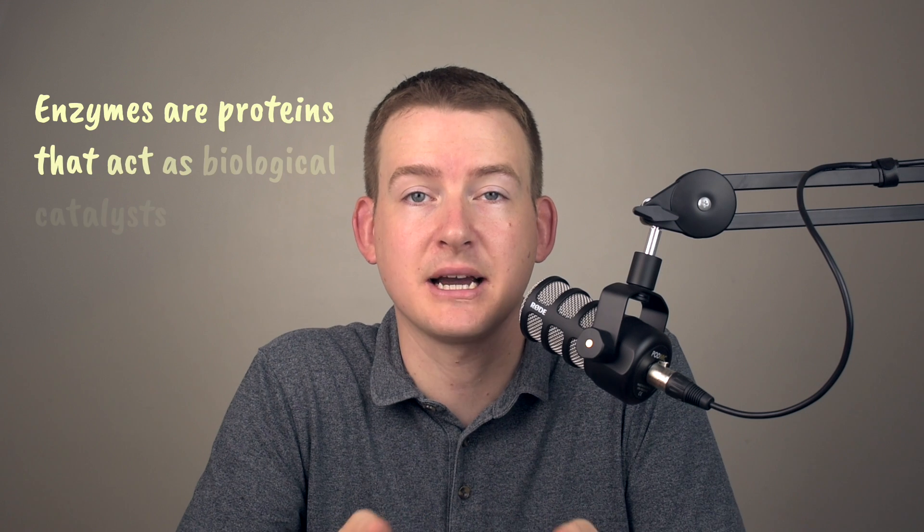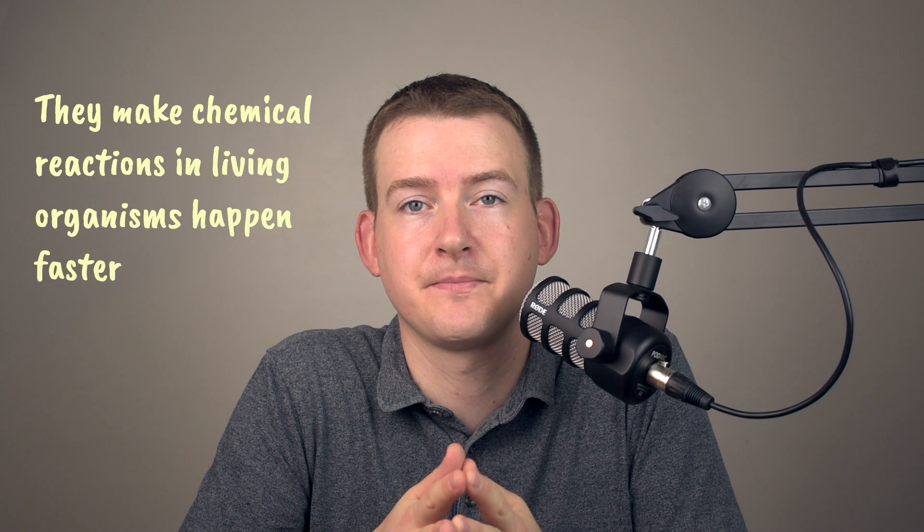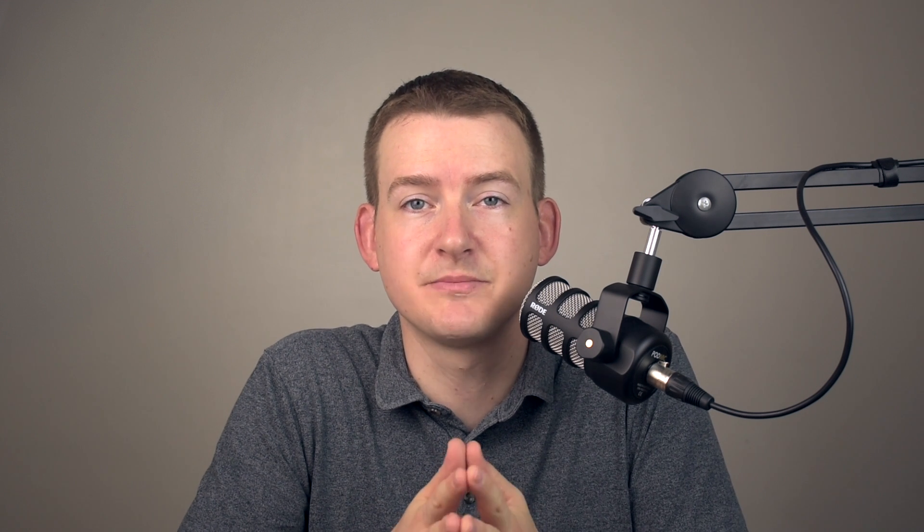This is probably a good time to recap how enzymes work. Enzymes are proteins that act as biological catalysts. In other words, they make chemical reactions in living organisms happen faster. In the case of digestion, they break down large molecules in food into smaller molecules.